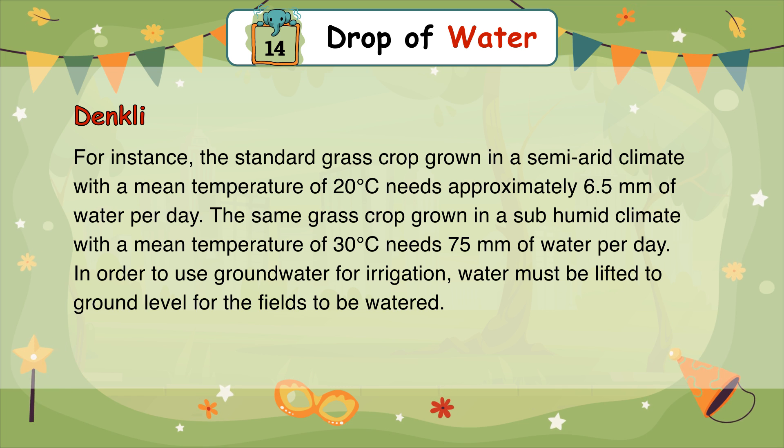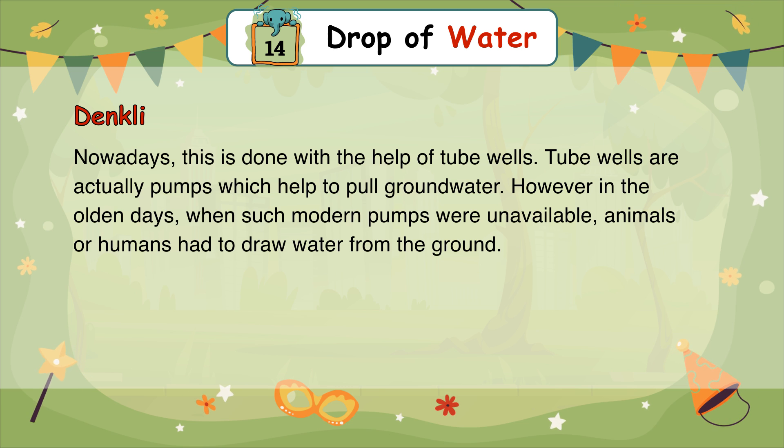The same grass crop grown in a sub-humid climate with a mean temperature of 30 degrees Celsius needs 7.5 mm of water per day. In order to use groundwater for irrigation, water must be lifted to ground level for the fields to be watered. Nowadays, this is done with the help of tube wells, which are pumps that help pull groundwater. However, in olden days, when such modern pumps were unavailable, animals or humans had to draw water from the ground.